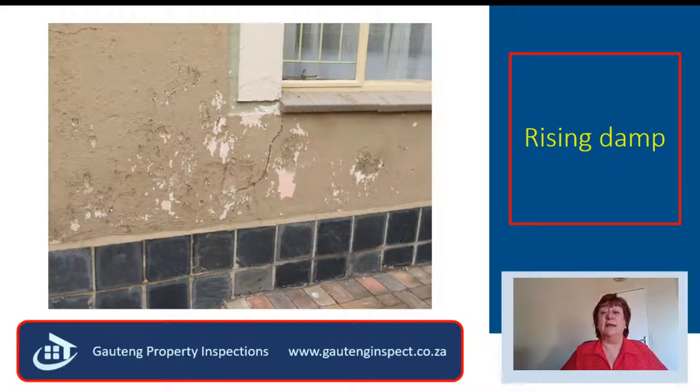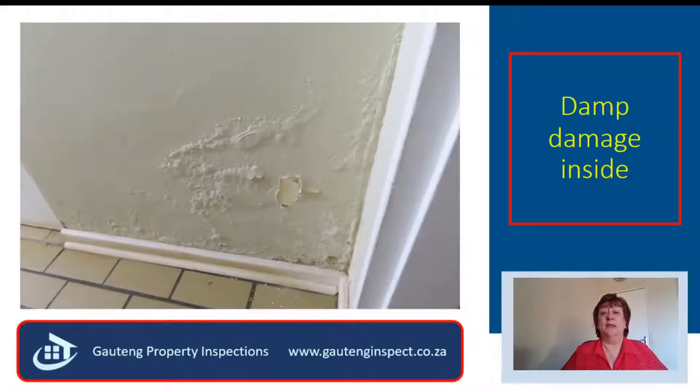Beware — rising damp is everywhere. Have you noticed the bubbling paint inside the house? Why is it in the passage? What is causing it, and how can you repair it?